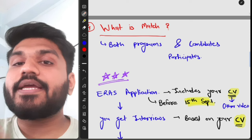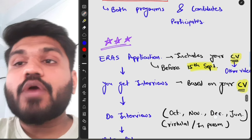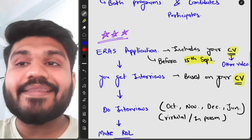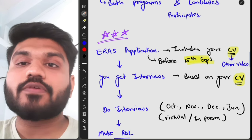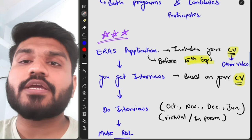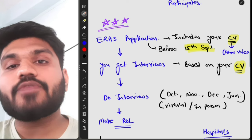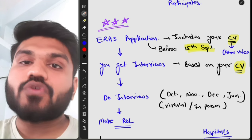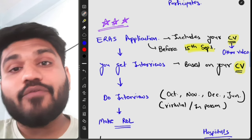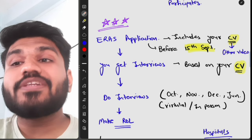The fourth topic is the Match. The Match is the process where both residency programs and candidates participate to get residency in the US. To apply, you submit an ERAS application, which includes your CV, before September 15th. After submitting, programs will review your application and send interview invitations based on your CV. A stronger CV means more interview offers.